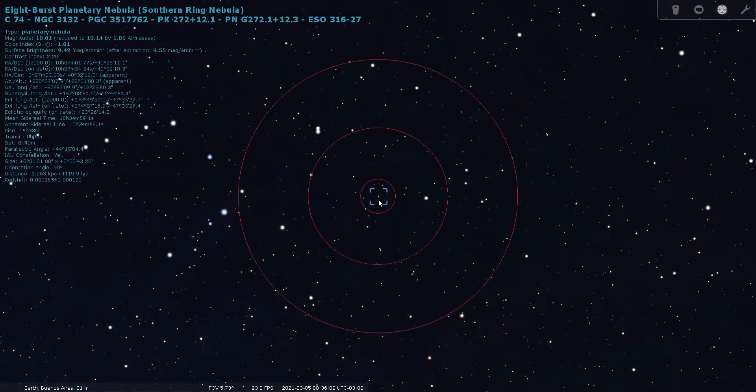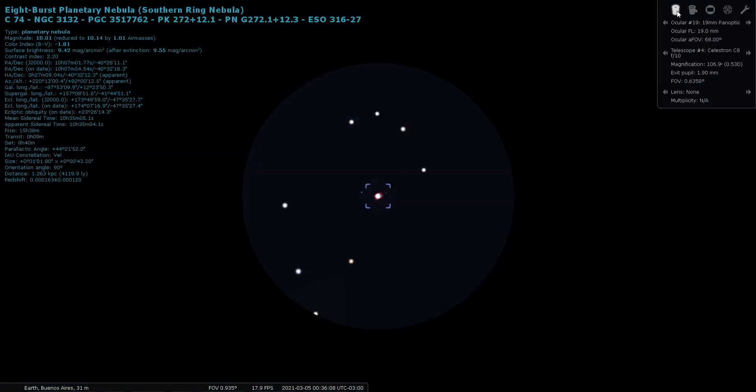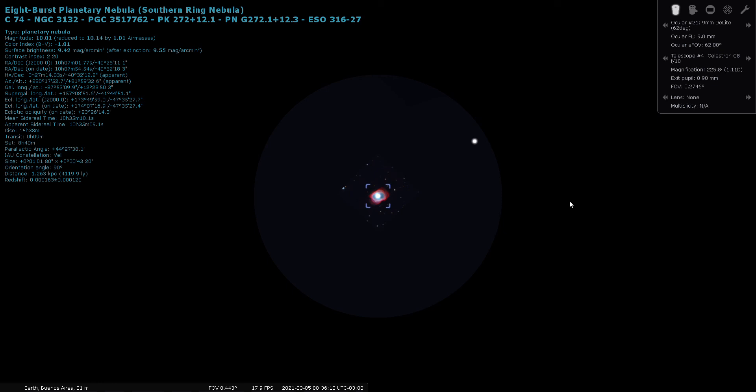Through the finder scope you can start to make it out as a stellar object. Let's put a high power eyepiece on it — planetary nebulae usually respond really well to high power eyepieces. A planetary nebula is a dying star in the process of casting off its outer layers as it burns through its fuel.